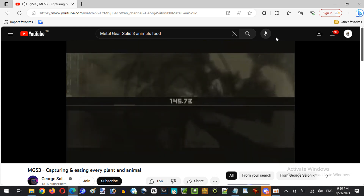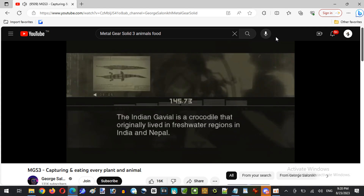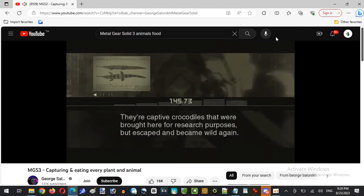That's one of Snake's famous clothes. I see you've captured an Indian Gavial. The Indian Gavial is a crocodile that originally lived in freshwater regions in India and Nepal. Why are Indian crocodiles way out here? They're captive crocodiles that were brought here for research purposes but escaped and became wild again. Indian Gavials are large creatures — adult males grow to over six meters in length.